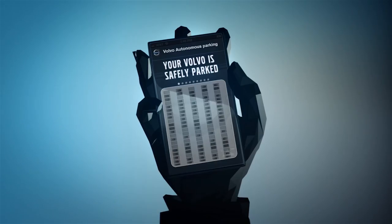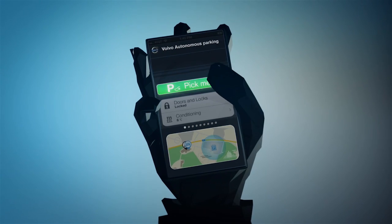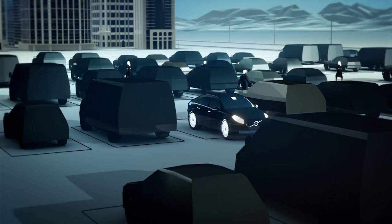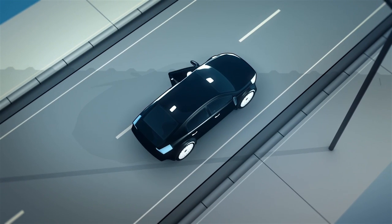When the car is done parking, it sends you an update on your phone to let you know where it's parked. It gets better, though. Once you're ready to go home, you simply tell the car where to pick you up, and it drives itself out of the parking lot and meets you wherever you specified. In other words, the days of trying to find your parking spot would be officially over.